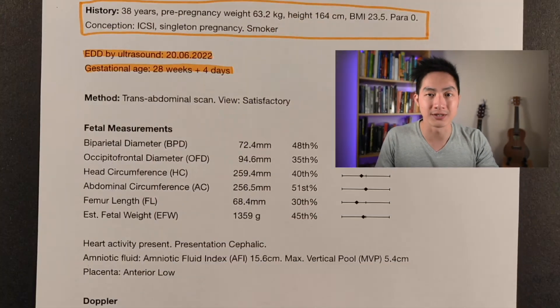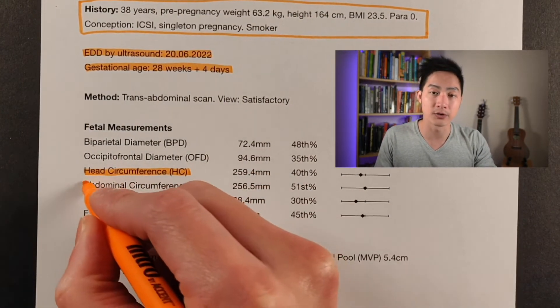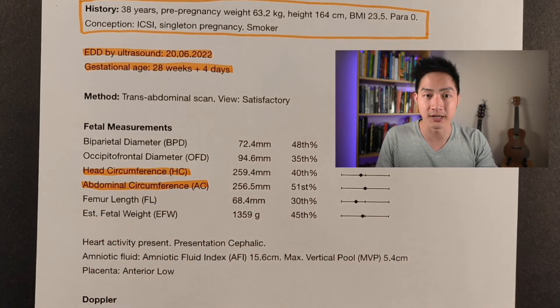Let's look at the baby's measurements. The three most important parameters are the head circumference — the baby's head size — the abdominal circumference — the tummy size — and the femur length, which is the length of the baby's thigh bone.